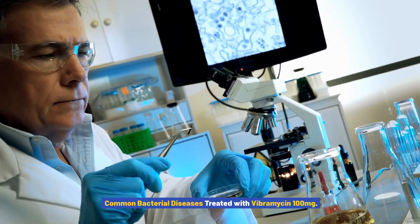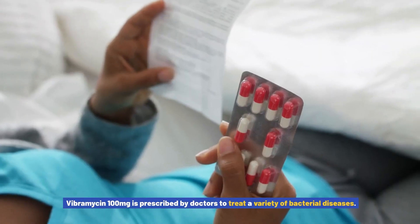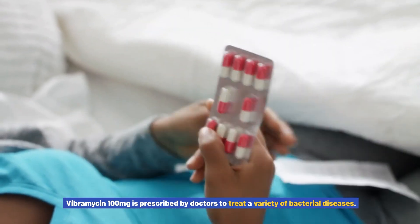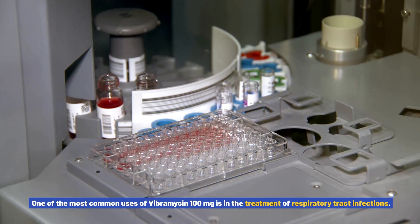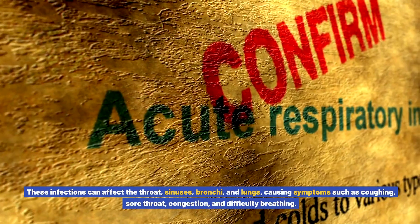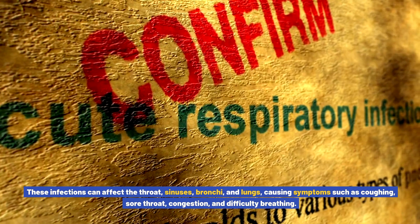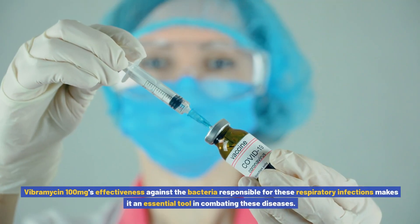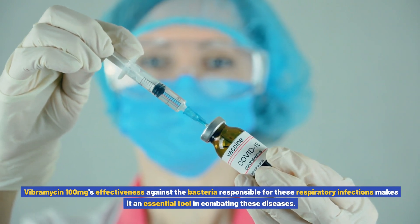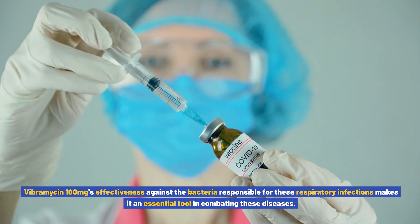Vibromycin 100 milligrams is prescribed by doctors to treat a variety of bacterial diseases. One of the most common uses is in the treatment of respiratory tract infections, which can affect the throat, sinuses, bronchi, and lungs, causing symptoms such as coughing, sore throat, congestion, and difficulty breathing. Vibromycin 100 milligrams' effectiveness against the bacteria responsible for these respiratory infections makes it an essential tool in combating these diseases.